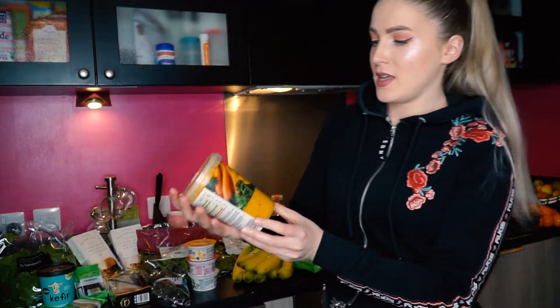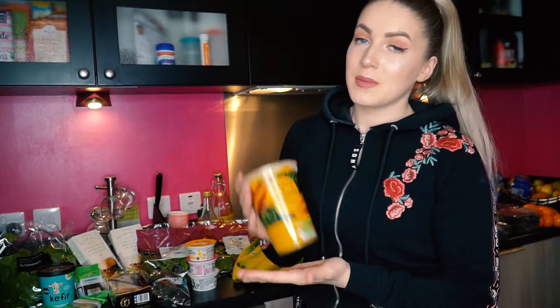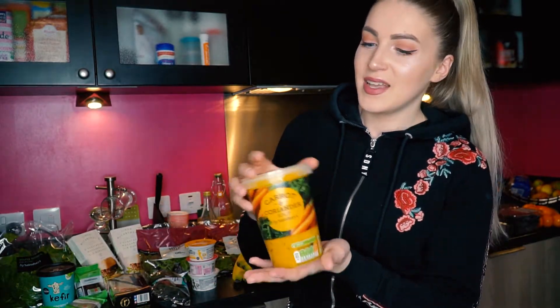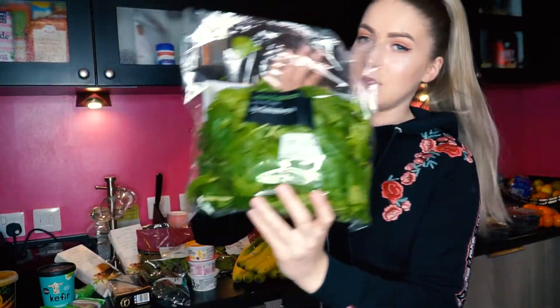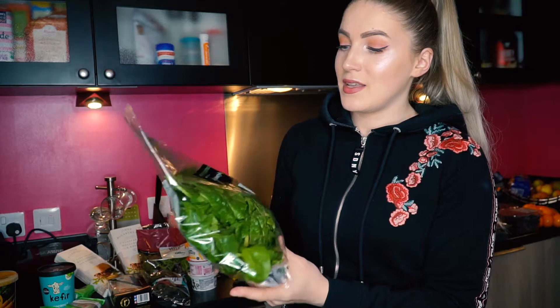So let's jump straight into it! The first product is this carrot soup. Sometimes when I'm lazy it's so handy to have some soup in the fridge — just three minutes and you can enjoy it. Then I've got some spinach. I usually use it for smoothies and salads, and if you do pasta you can put some spinach in there and mix it up — it's so handy.